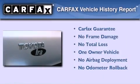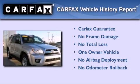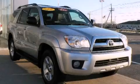This SUV has had only one owner, and it qualifies for the Carfax Buy-Back Guarantee. Contact us today to schedule your opportunity to see this automobile in person.